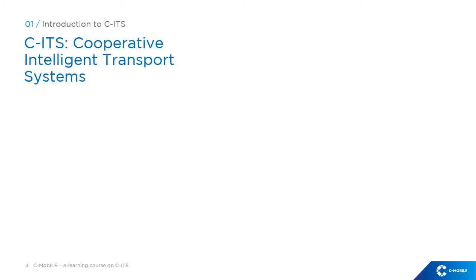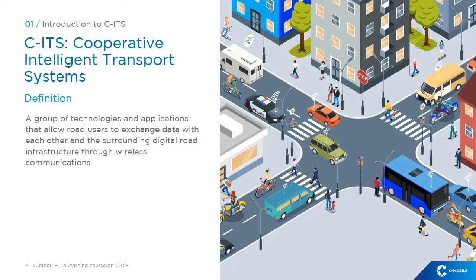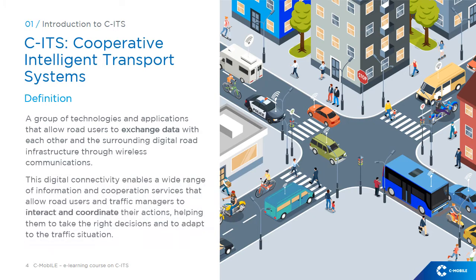CITS stands for Cooperative Intelligent Transport Systems. This is defined as a group of technologies and applications that allow road users to exchange data with each other and the surrounding digital road infrastructure through wireless communications. This digital connectivity enables a wide range of information and cooperation services that allow road users and traffic managers to interact and coordinate their actions, helping them to take the right decisions and to adapt to the traffic situation.